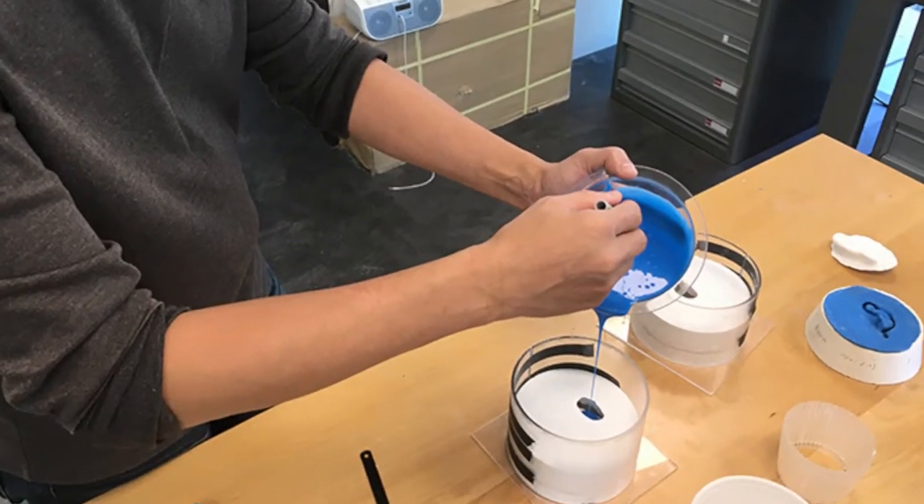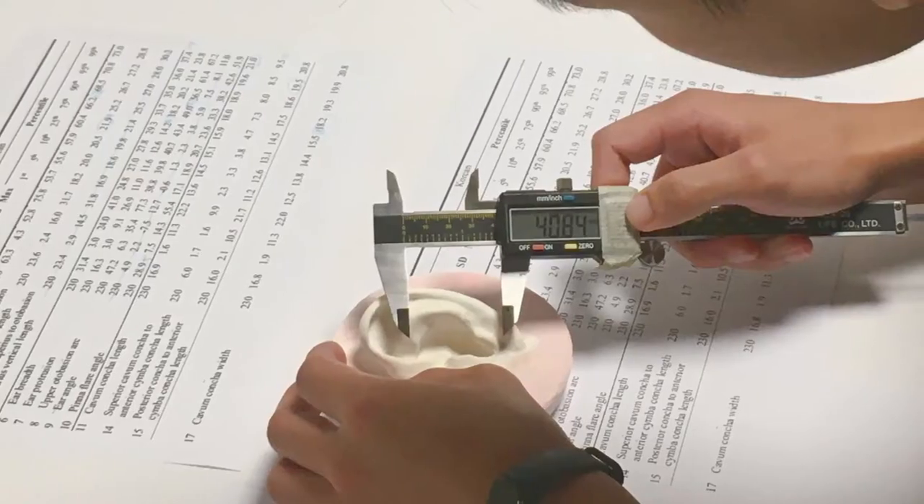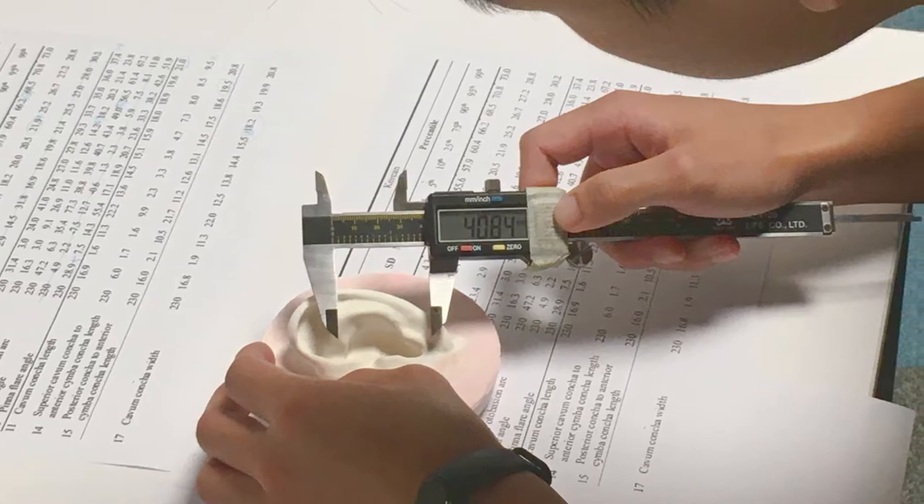Following are some examples from CREATE to show the importance of early human factor study. 20 years ago, CREATE started working on in-the-ear headsets and we quickly realized that human ears come in many shapes and sizes. There was substantial anthropological data available on ear sizes, but it was not detailed enough for the design of in-the-ear headsets. So we created a database of silicon ears that represent archetype ear models, allowing us to study prototypes and iterations on different representative ear types.